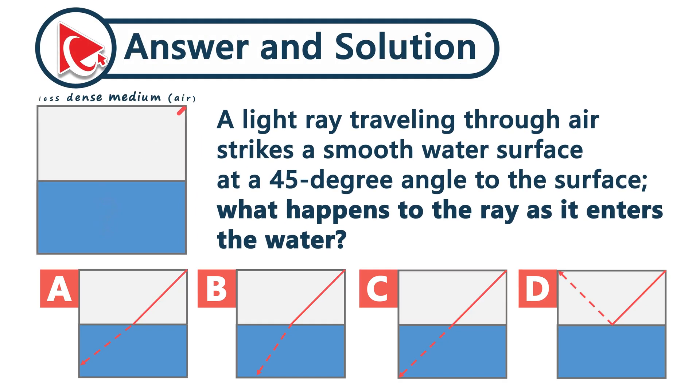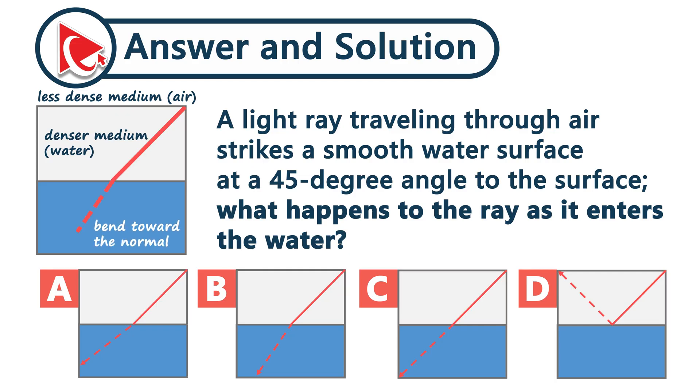When a light ray moves from a less dense medium, which is air, to a denser medium, which is water, its speed decreases, causing it to bend toward the normal — an imaginary line perpendicular to the surface at the point of contact. And the correct answer here is choice B.